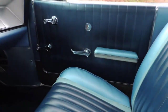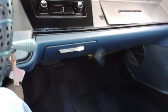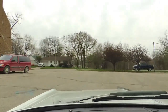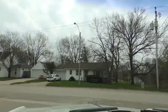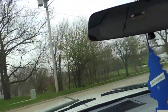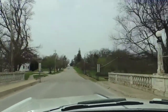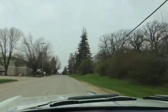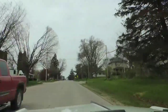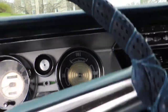It has a very nice original two-tone blue interior, nice headliner, visors, and it has the center console. It has a real nice running V8 with a two-speed automatic transmission.